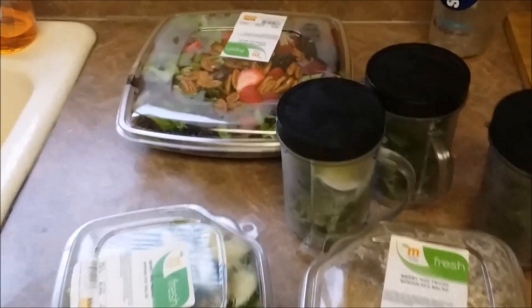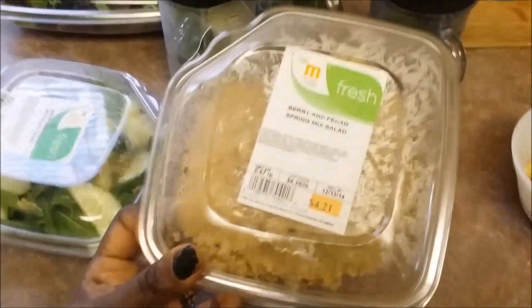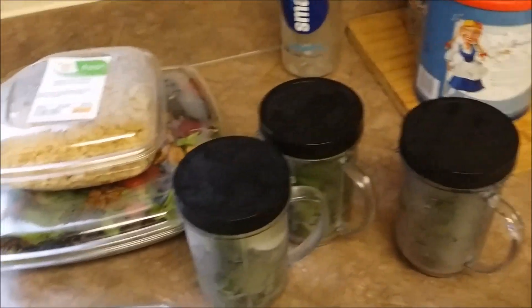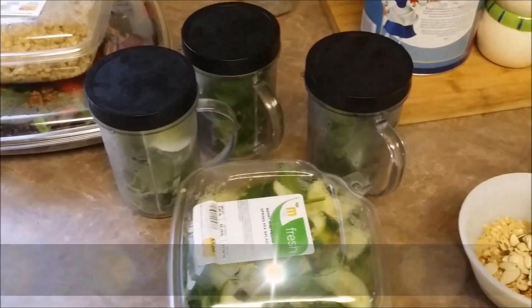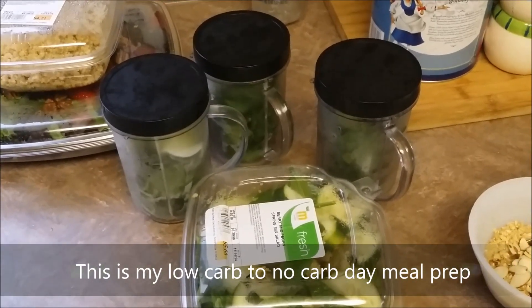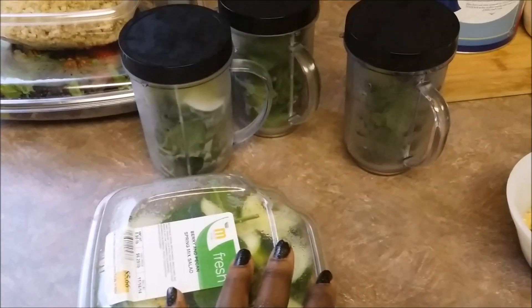These items last me for a day. I have some quinoa — usually I'll replace my oatmeal with quinoa, but I'll probably have this another day. This is pretty much what I'm going to be eating today, kind of just getting all of my vegetables in.